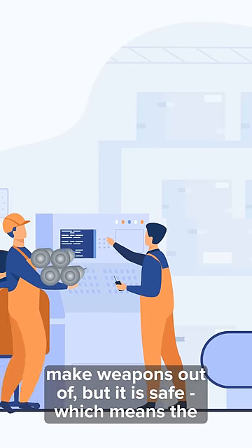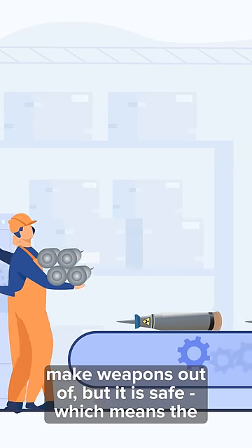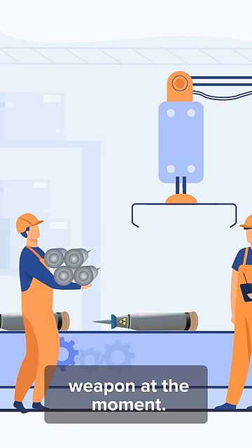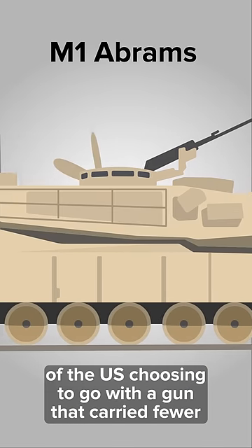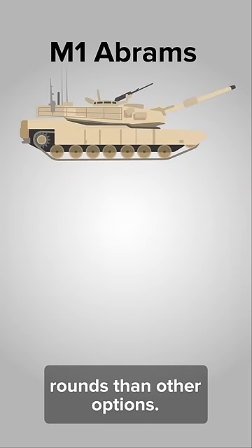Depleted uranium is hard to process and expensive to make weapons out of, but it is safe, which means the US has an unmatched weapon at the moment. Necessity is the mother of invention, and this came out of the US choosing to go with a gun that carried fewer rounds than other options.